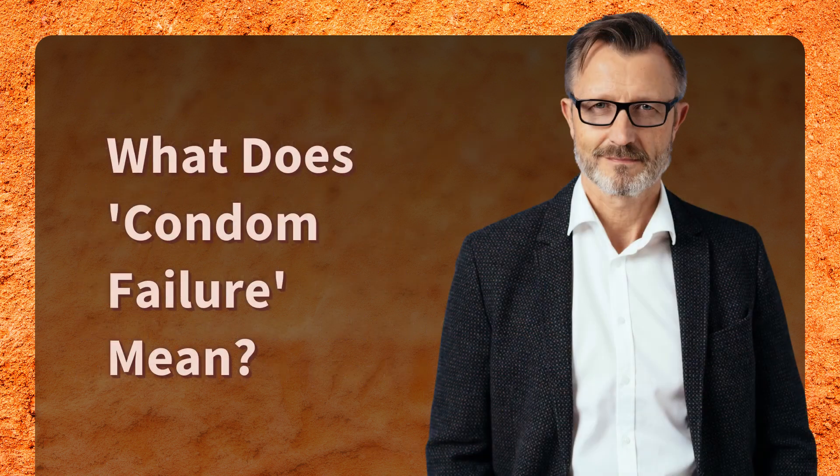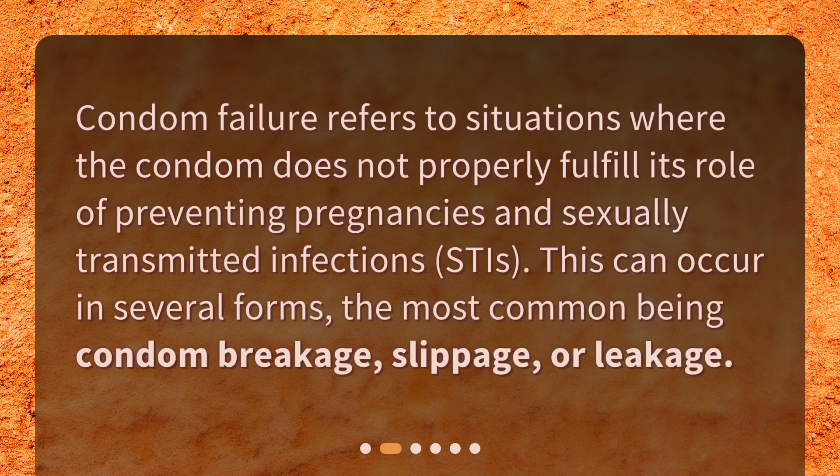What does condom failure mean? Condom failure refers to situations where the condom does not properly fulfill its role of preventing pregnancies and sexually transmitted infections, or STIs. This can occur in several forms, the most common being condom breakage, slippage, or leakage.